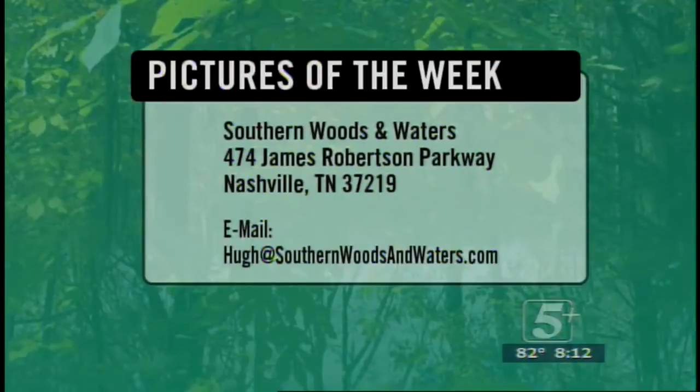You can go to our Southern Woods and Waters Facebook page and just upload them there — we'll get them up here, we promise. But you gotta go check out Flowers Deer Processing, 4550 Eatons Creek Road.